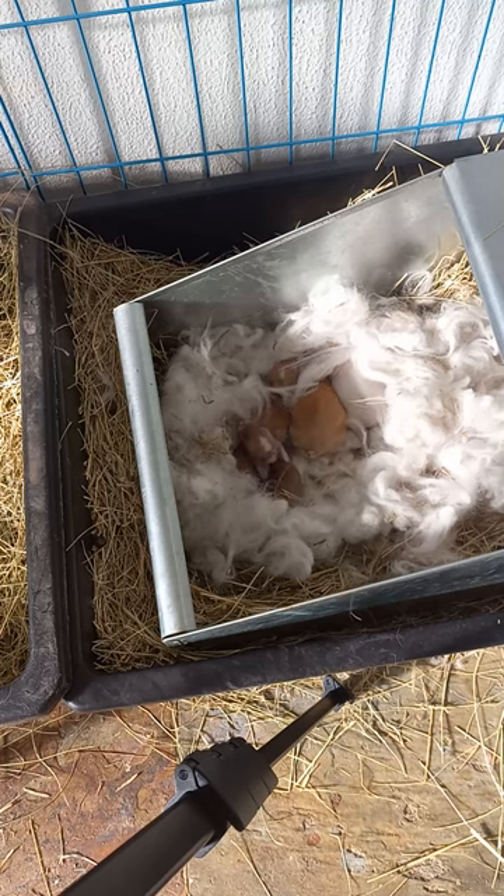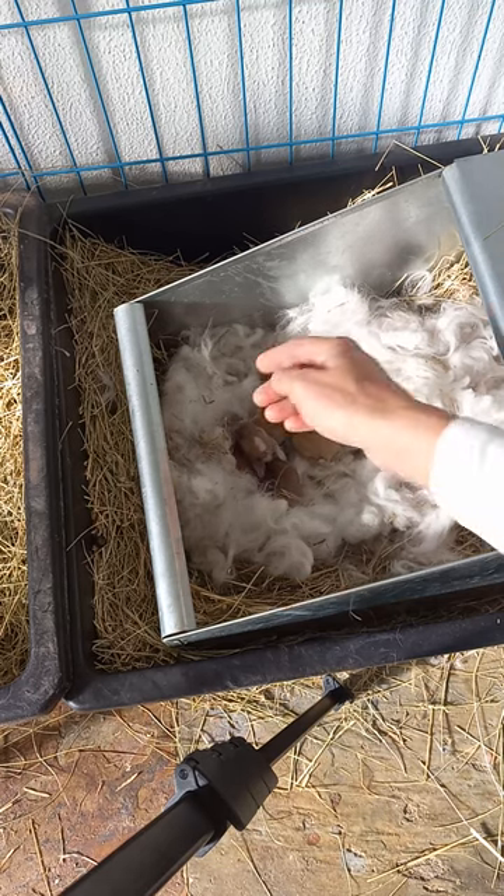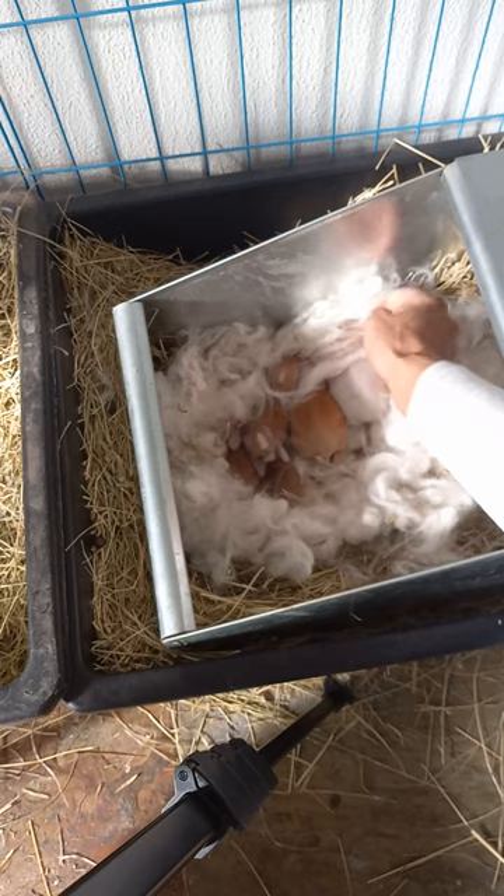Hi everybody! Just wanted to show you what a nest of healthy baby bunnies looks like. These bunnies are seven days old.